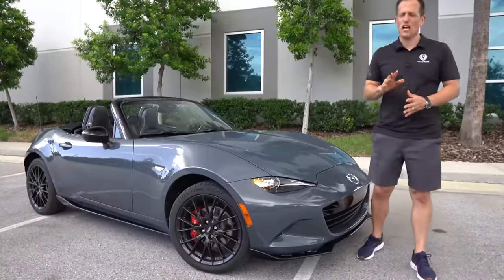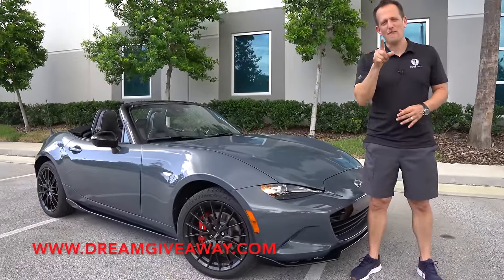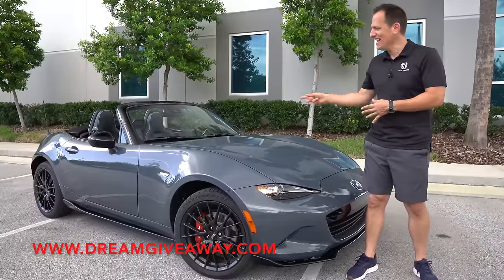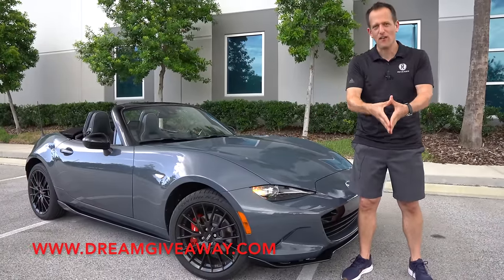Hey guys, what's up? It's Joe Rady from Rady's Rise. We're back here at Dream Giveaway Garage, and guess what? I have that one sports car that really has made an impact on the whole auto industry. This is a 2022 Mazda MX-5 Miata.